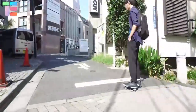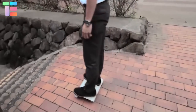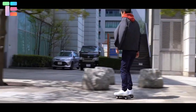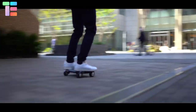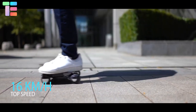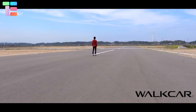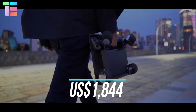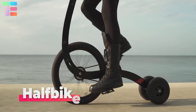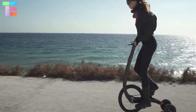When the user steps off the vehicle, it automatically stops. Its flat and square standing surface allows users to step off in any direction instantly and safely. It has a top speed of 16 kilometers per hour and handles slopes with a 10-degree incline. It has a price of $1,844.